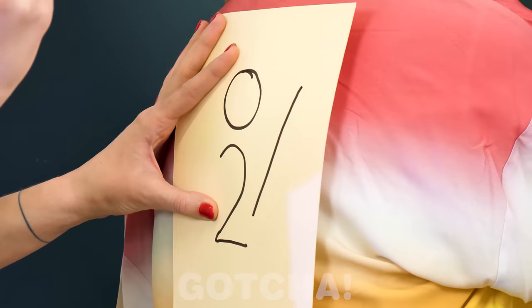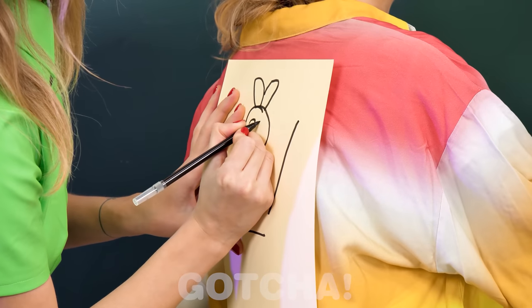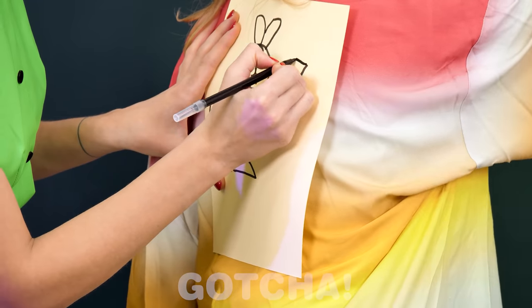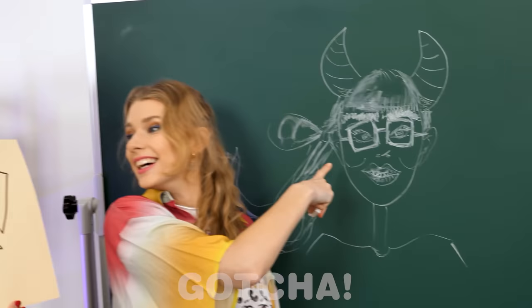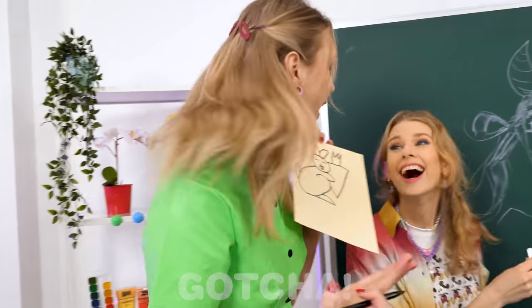This is so fun! And what is Madison drawing? Out of a circle and a number two — oh, look! She's drawing a bunny! That's smart. Isn't it adorable? Did I get it right? The drawings turned out to be very different. It looks like our teacher!